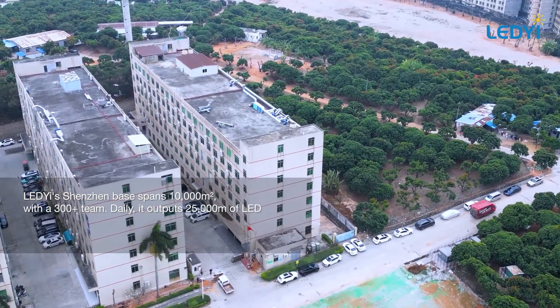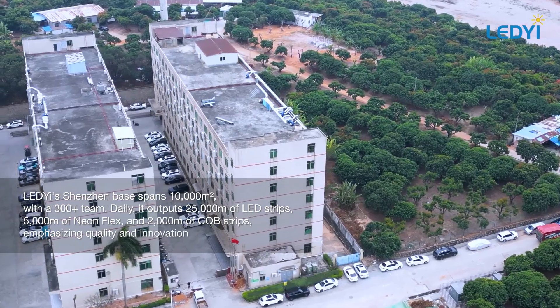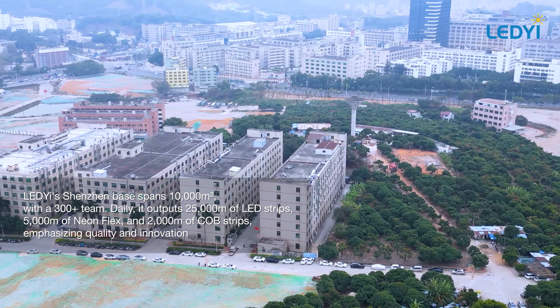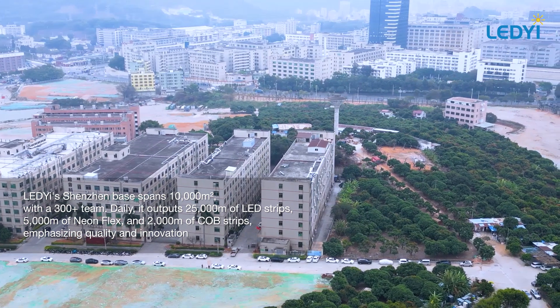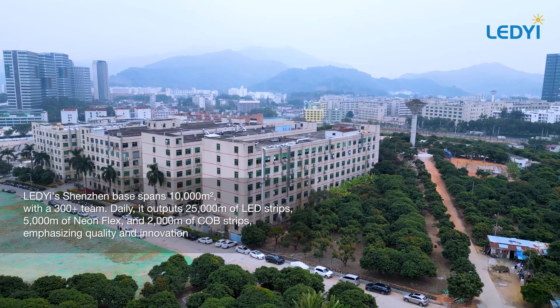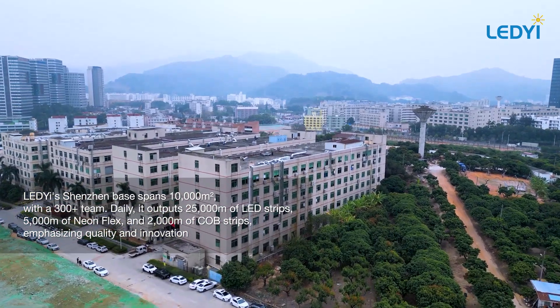Ledi's Shenzhen base spans 10,000 square meters with a 300-person-plus team. Daily it outputs 25,000 meters of LED strips, 5,000 meters of neon flex, and 2,000 meters of COB strips, emphasizing quality and innovation.